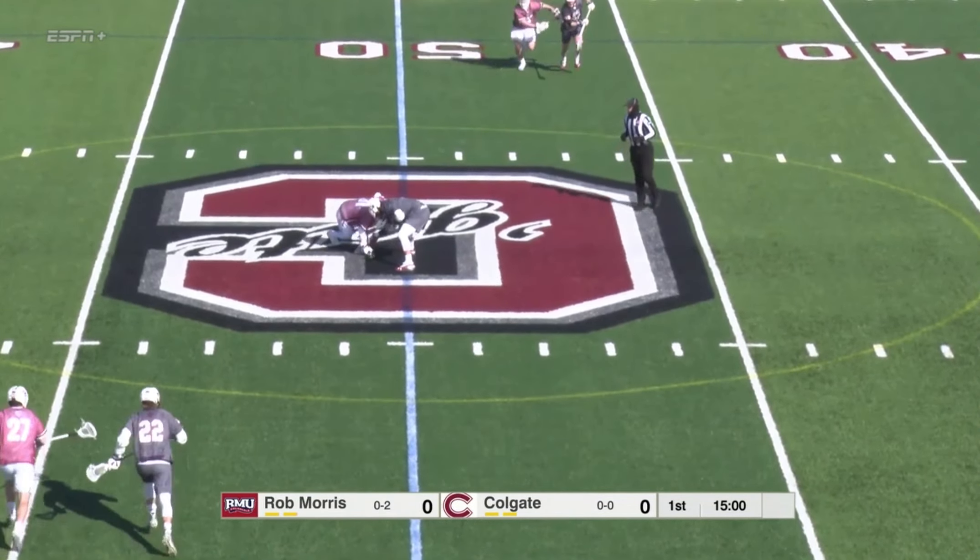Cadigan. The captain pitches it — and the save, nicely done by Savick straight into the mesh. Five seconds left on the man up, and Robert Morris will be able to kill that off. Solid penalty kill by the Colonials, giving up two shots but really outside shots — not great opportunities for a man-up possession. They have to be happy after that.